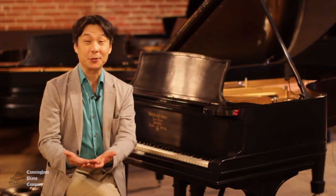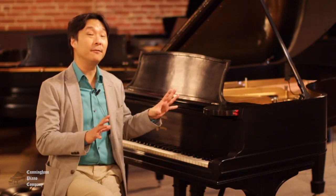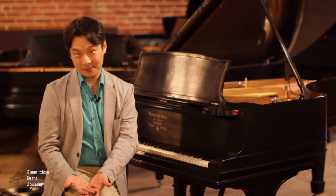This historic instrument is a prime example of what made Steinway so great at the turn of the 20th century. And this instrument has just been fully restored by the artisans and technicians here at Cunningham Piano. They do an incredible job of making historic instruments like this sound and play brand new.